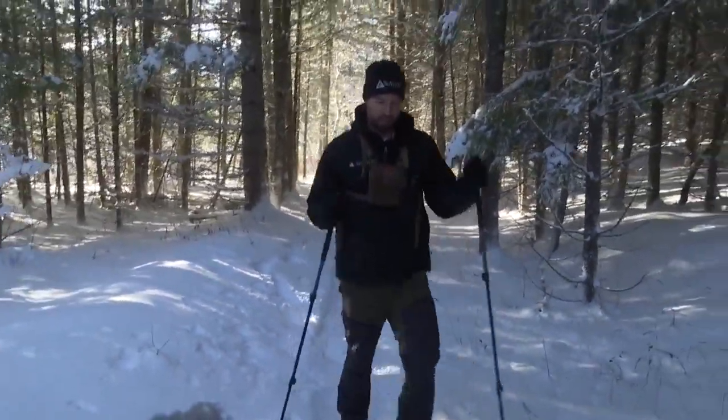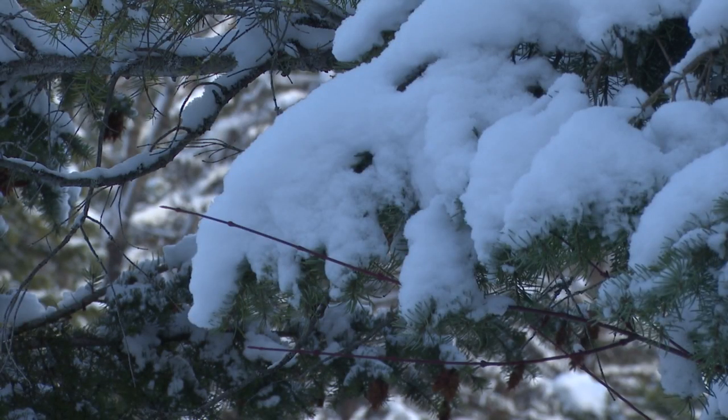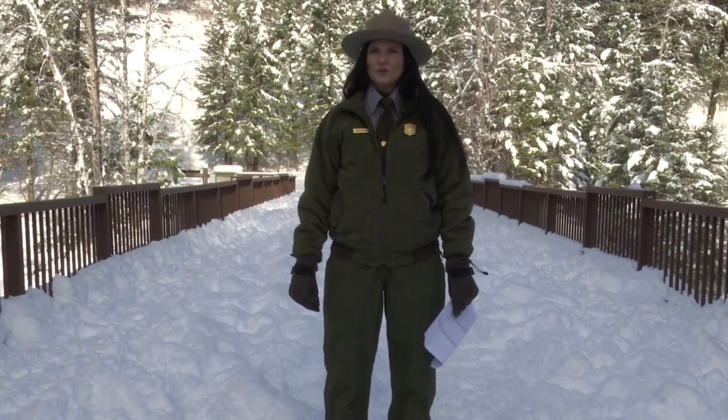But it also gives an opportunity to go in depth on the different things that you're seeing. Backcountry camping and cross-country skiing are also options in the park in the wintertime. A lot of our roads remain closed and unplowed, so it makes a perfect surface for cross-country skiing.